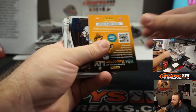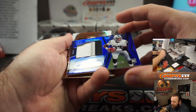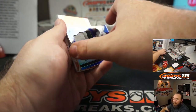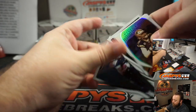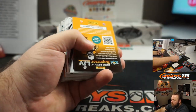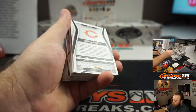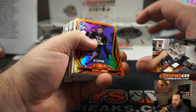Lynn Bowden Jr., 10 out of 99 for the Las Vegas Raiders — three-color patch there. Las Vegas Raiders going to Angel Acevedo. Quez Watkins, 2 out of 25, Philadelphia Eagles, Trey Roguelo — last spot mojo.